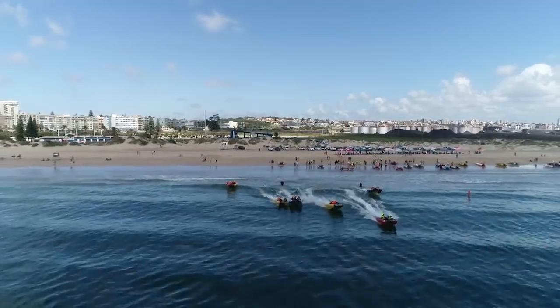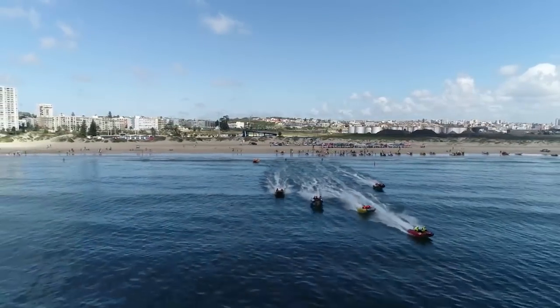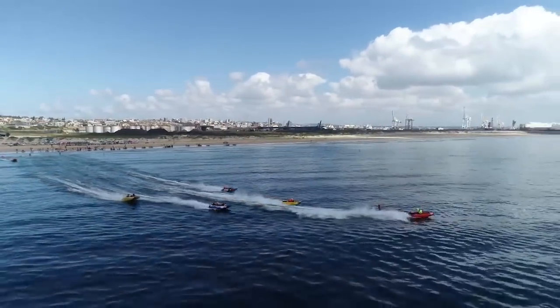Port Elizabeth is chosen as the start to the national series. We've got a two-day event: firstly today the surf circuit in three classes — the standard class, the pro stock class, and the modified class — and then tomorrow we will finish off the weekend with a flat water circuit at North End Lake.